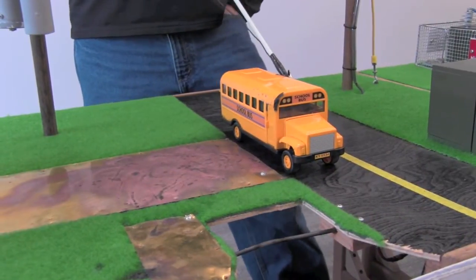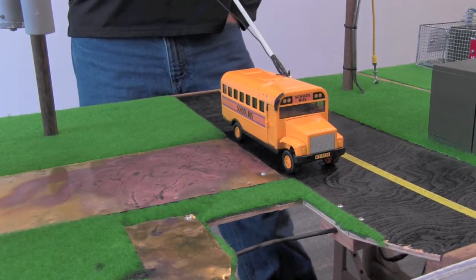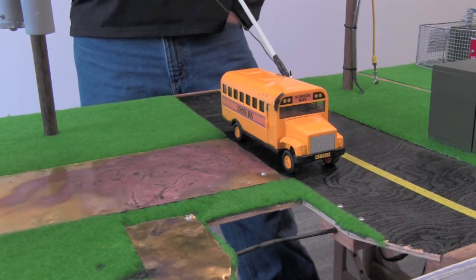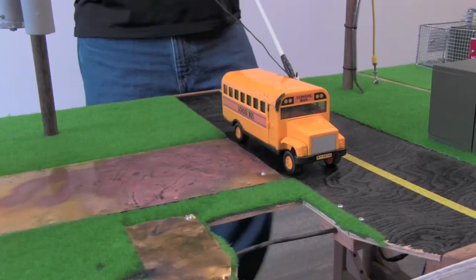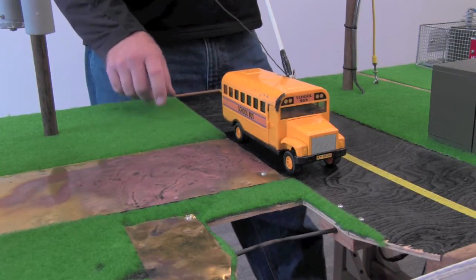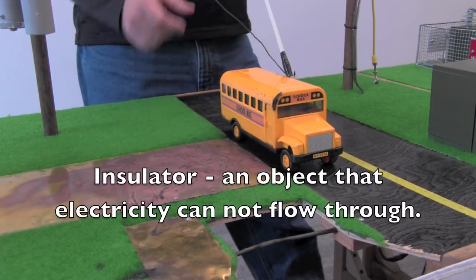Sometimes a power line can come down on top of a vehicle — whether it be a big storm, or maybe you're driving down the road in a snowstorm and a tree comes down in front of your car and knocks the power line down on top of your car. That's a really dangerous situation, and it's important you know what to do. One thing to remember is electricity, like I said before, is always trying to go to ground. Well, your car has rubber tires on it and electricity can't flow through rubber.